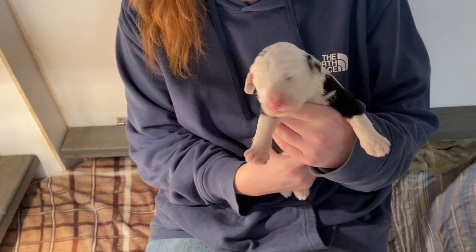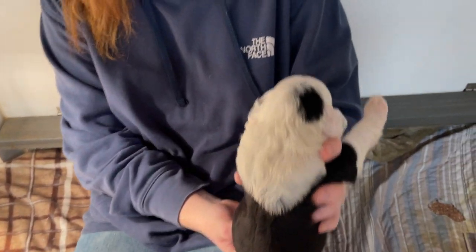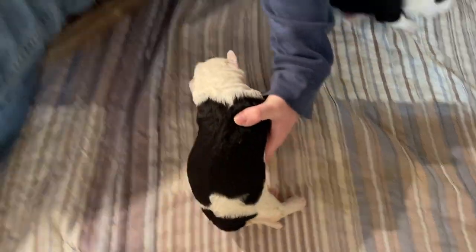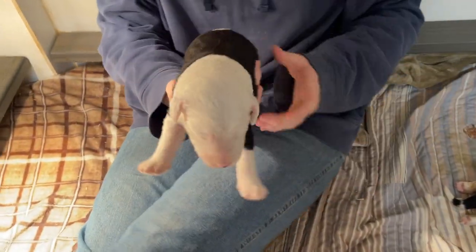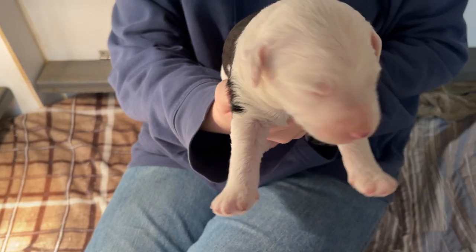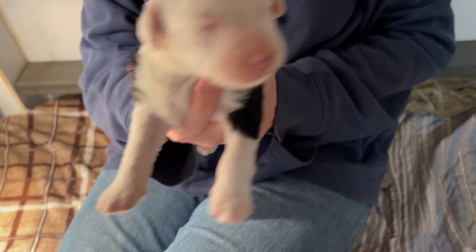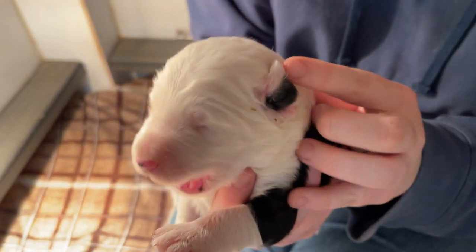Look at this one. That's the one with the little dot on her head. She's so cute. And this one looks like the inside of her ear is black. That one right there. Isn't that cute?